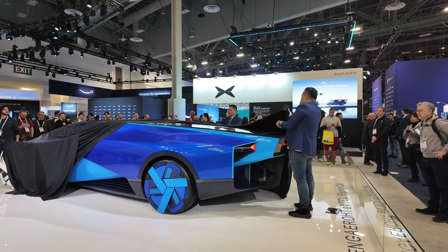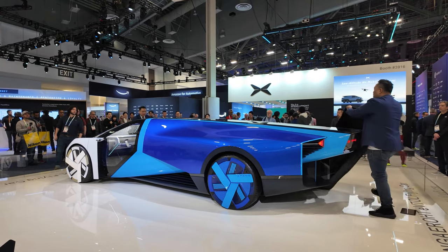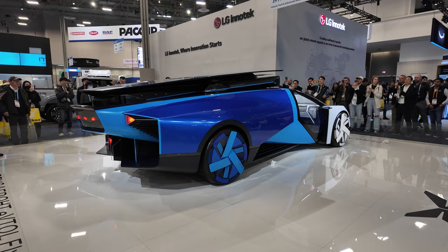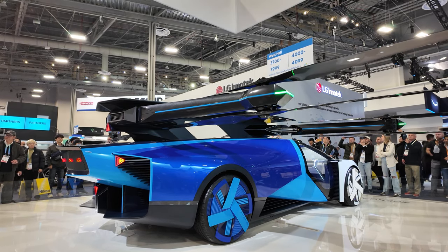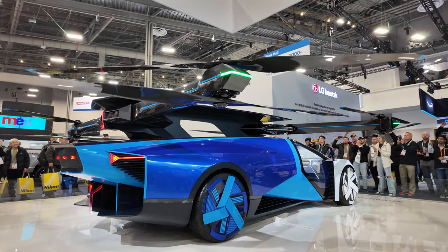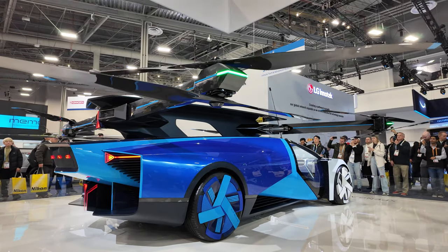First off, we have the Aero HT eVTOL flying car concept developed by XPeng. It looks like a supercar in its ground mode, until activating air mode — its propellers that were folded into the back of the car will come out and initiate fly mode. We're not seeing airplane wings here; XPeng has decided to use drone-like propellers to gain flight.